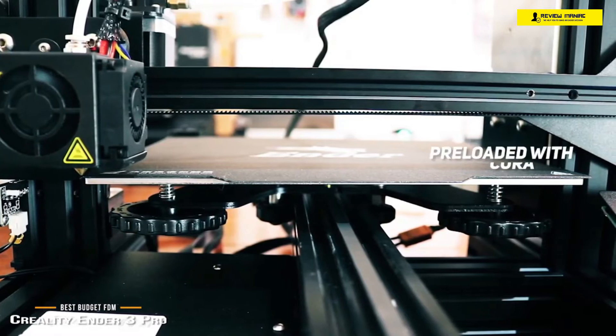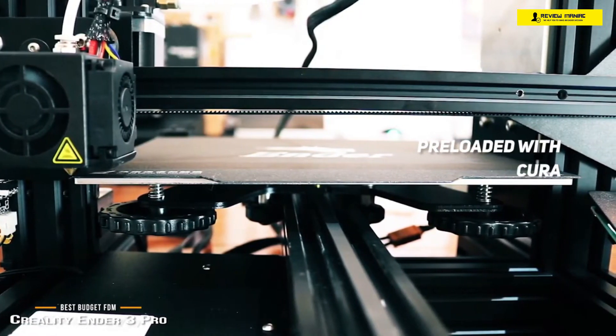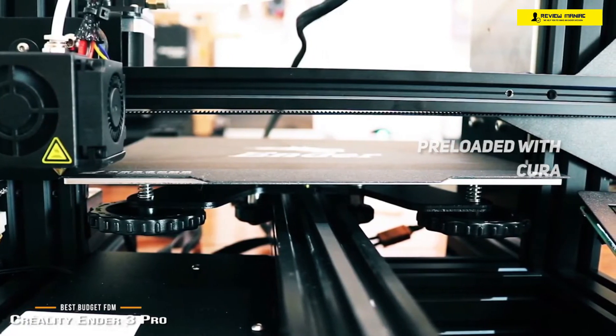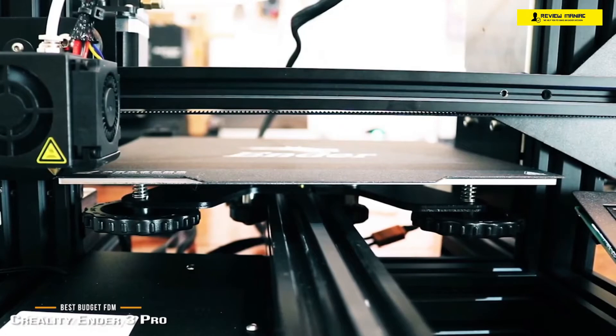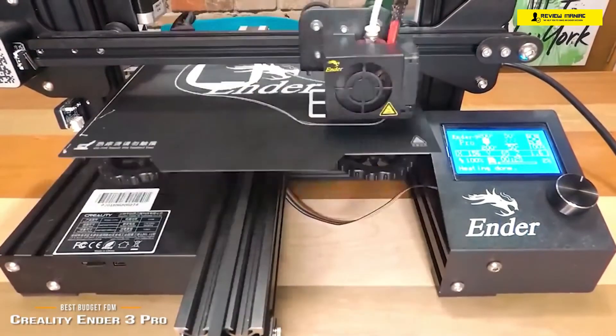On the software side, the Ender 3 Pro comes with an SD card pre-loaded with the Windows version of Cura, and Mac or Linux users can download a version of Cura for free. For the price, the Creality Ender 3 Pro is a great budget printer and ideal if you're just starting out in 3D printing or don't want to invest a lot at this point.